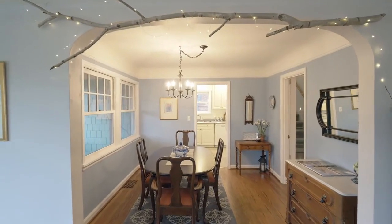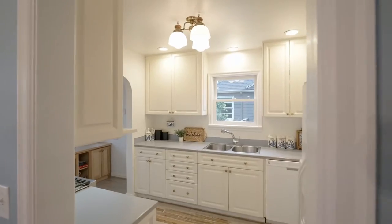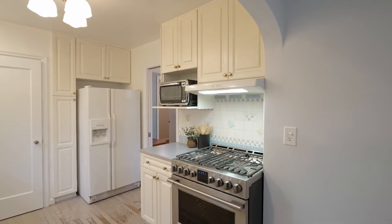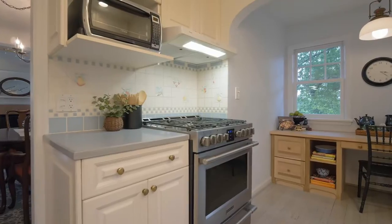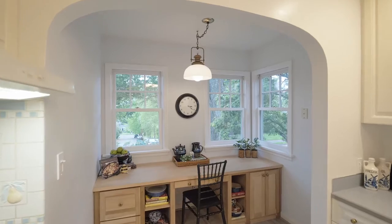The neighboring dining room with enchanting views and a charming corner hutch opens to the classic kitchen with a 5-burner gas range, weathered oak floor, pantry, and a spacious removable desk and workspace in the eating nook.